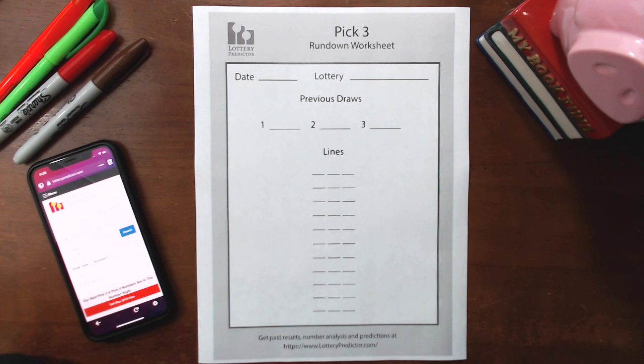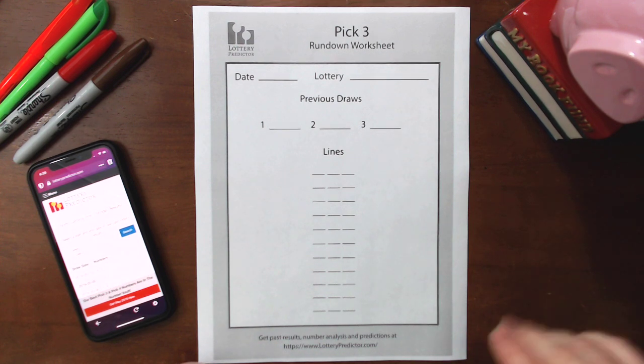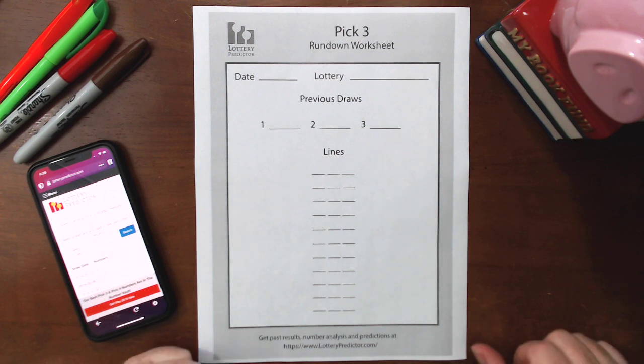I'm going to do the rundown for you and you'll see exactly how it predicted that result. Congratulations to everyone that hit those triple sevens in North Carolina yesterday. Hopefully you used this rundown because I've shown it in the past. If not, definitely start using this rundown if you think triples are going to start landing in your state.